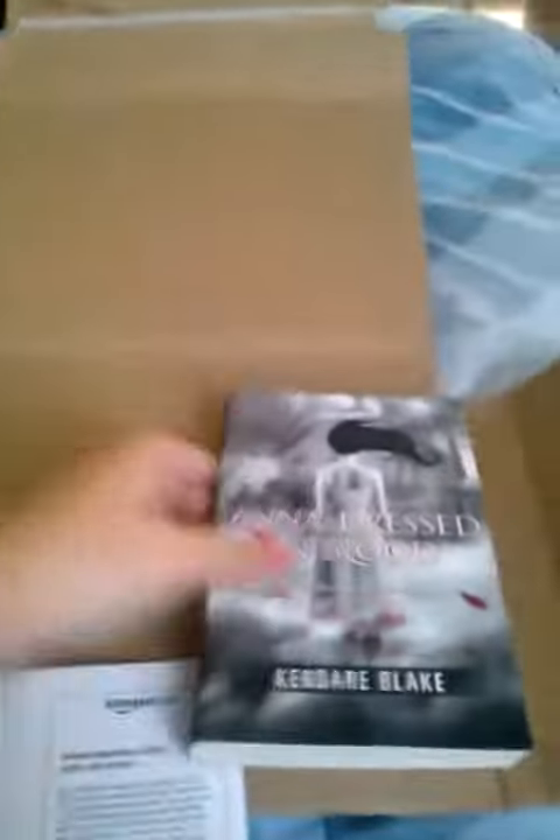For Anna Dressed in Blood — $4. $4 for Anna Dressed in Blood. Pretty much brand new; it just has one little black spot, but other than that it's a brand new book.